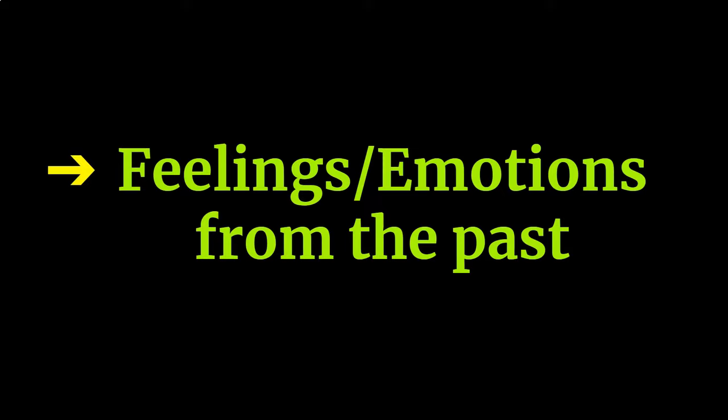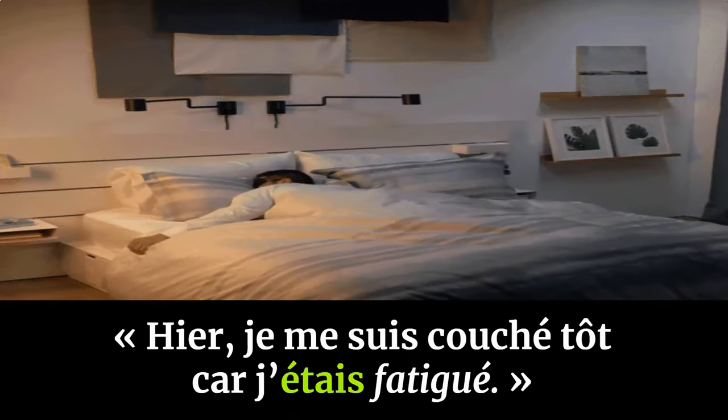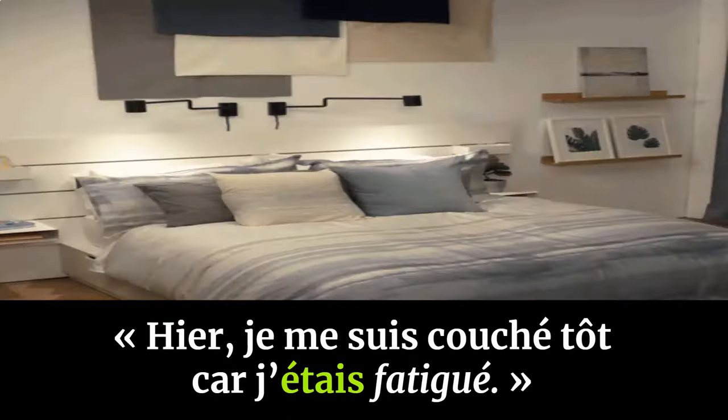Finally, l'imparfait is also used for feelings or emotions from the past. For example: 'Hier soir je me suis couché tôt car j'étais fatigué' — Last night I went to bed early because I was tired.